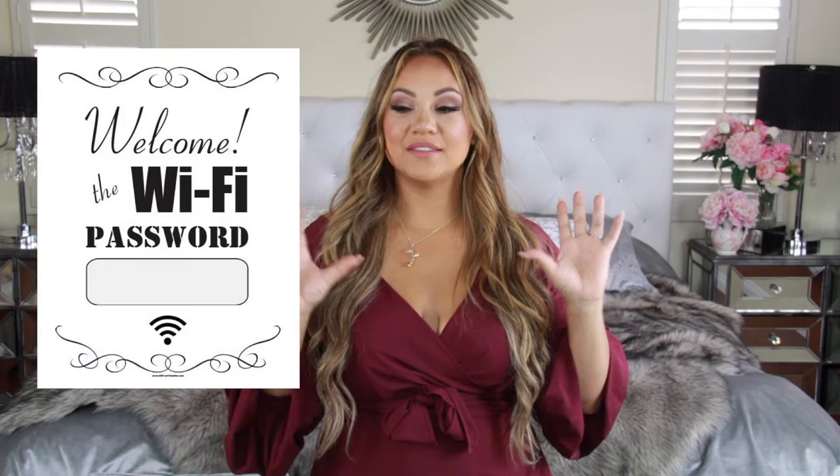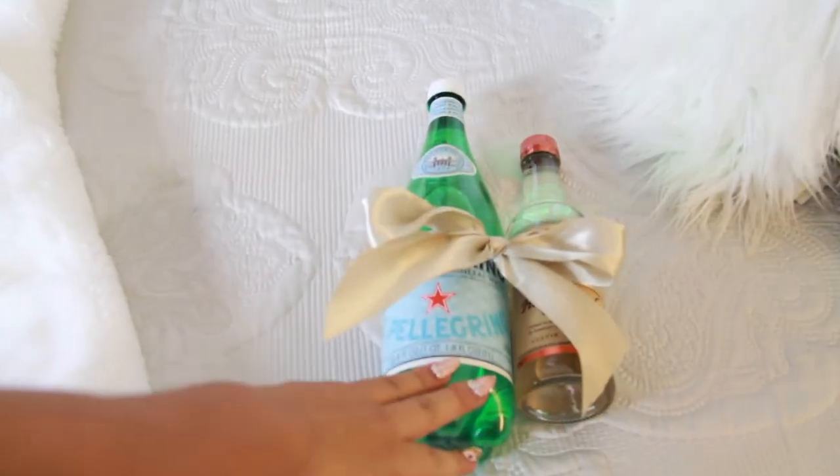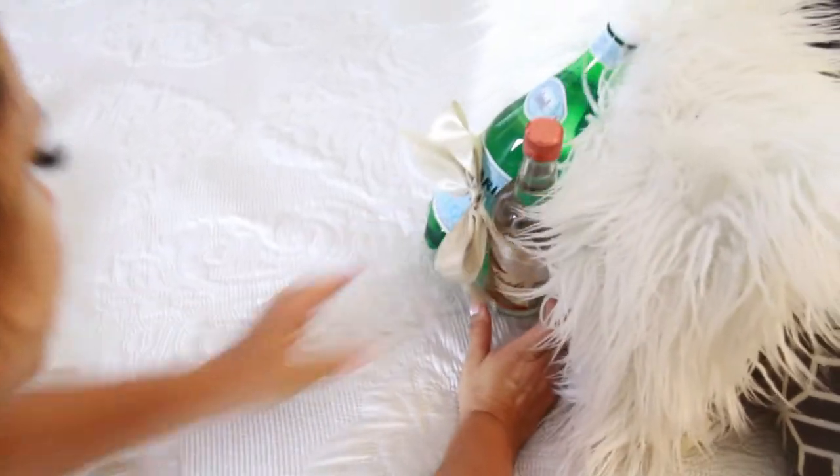Now it's time for all the details — I like to call this the final touches. I like to print up a WiFi password so everybody knows the code and you put it right in there, because everybody's going to ask anyway. I also like to put a couple of gifts together. I did a little mini bar gift for my friend who's going out to different places — I got their favorite drink and mixer, tied a bow around it, and put it in the center of their bed. Super easy and just a nice touch to make them feel super welcomed.